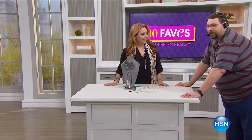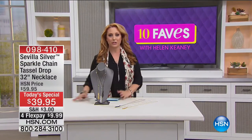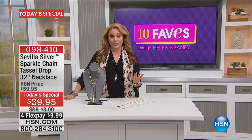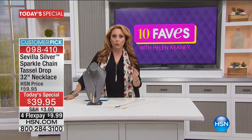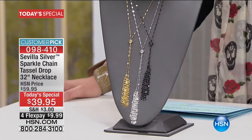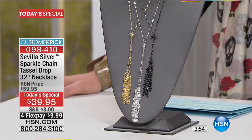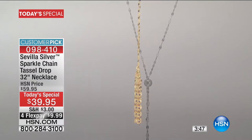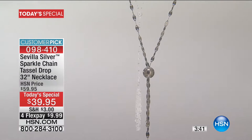The crew is always here in 10 Faves, you just don't see them much — a little sneak peek behind the scenes. Sevilla Silver is our own brand here at HSN, and it incorporates Technobond — a proprietary process of gold over silver, 40 mils of gold. We're doing our today's special with this sparkle chain necklace I'm wearing in three different color choices. The black is already very limited at only $39.95. Over 4,000 have already been spoken for, and it is a customer pick on HSN.com.